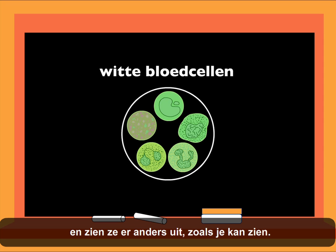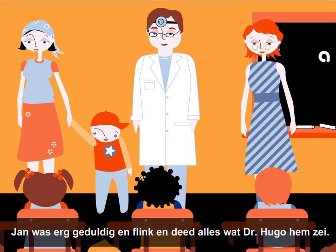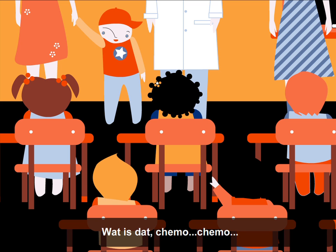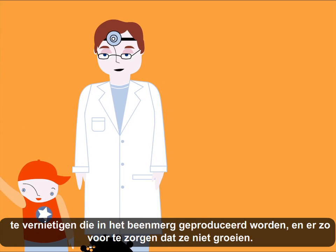Now you know what your blood is made of and why bone marrow is so important. John was very patient and courageous and followed all of Dr. Hugo's instructions. It was he who said John had to do a treatment called chemotherapy. Chemotherapy is a treatment with medication whose function is to destroy sick white blood cells produced in the bone marrow, preventing them from growing.